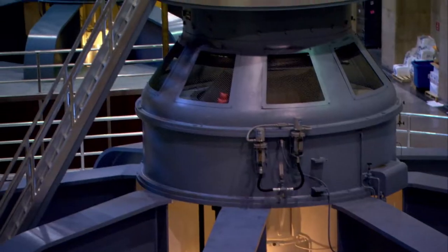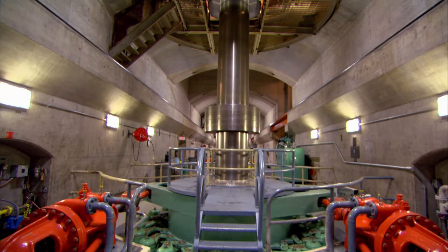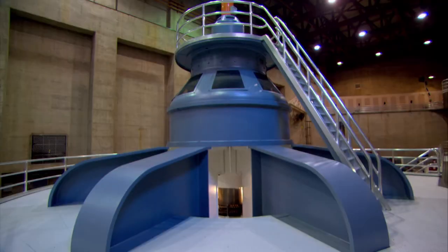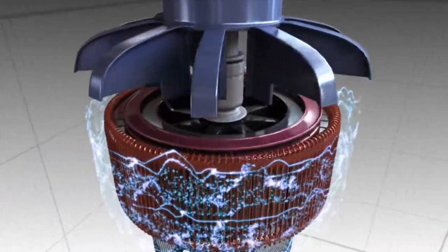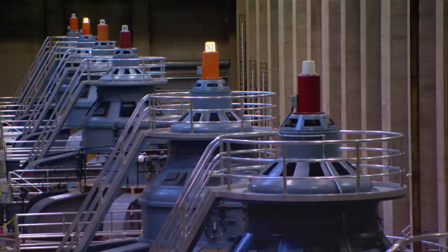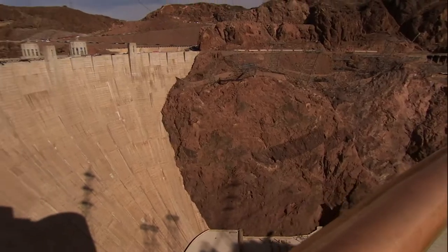The turbines are spinning — how does all this add up to electricity? A shaft connects each turbine with a generator, which houses a whirling assembly of electromagnets spinning next to a ring of copper coils. The swirling magnetic field literally pushes the metal coil's electrons around, and that's what creates electrical current. Hoover's got 17 turbine-generator combos that send all that electricity out to an array of transformers, which then send it out to the grid and to all its customers.